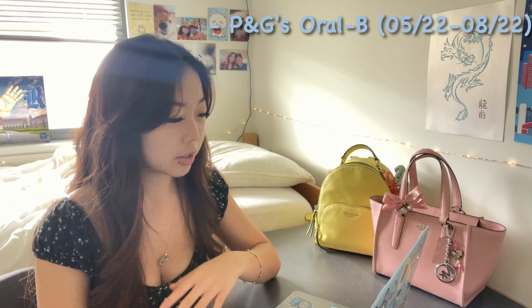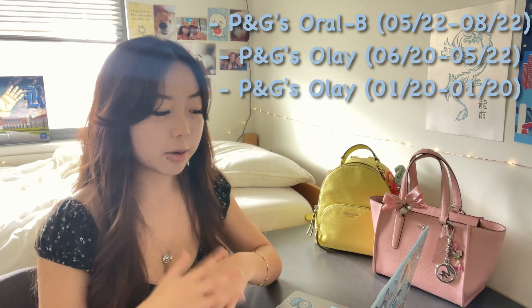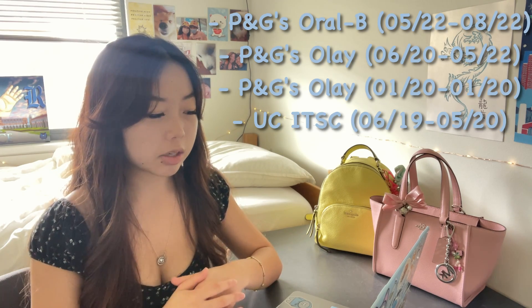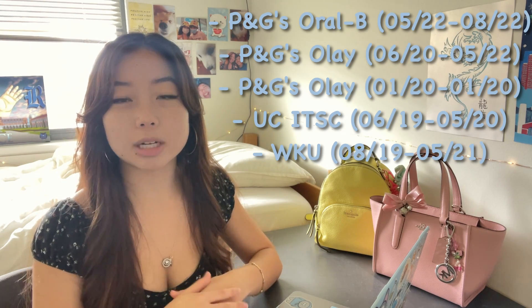To begin, I wanted to give a quick overview of my stats since every applicant is different. I have my resume pulled up and I'll walk through my internship experience. Last summer (May–August 2022) I was a software development intern with Procter & Gamble's Oral-B. Before that (June 2020–May 2022) I was a data analytics intern for P&G's Olay, and before that a website development intern for Olay in January 2020. I was also a software development intern at the University of Cincinnati's IT Solutions Center from June 2019 to May 2020, and I worked as a student researcher for about two years.